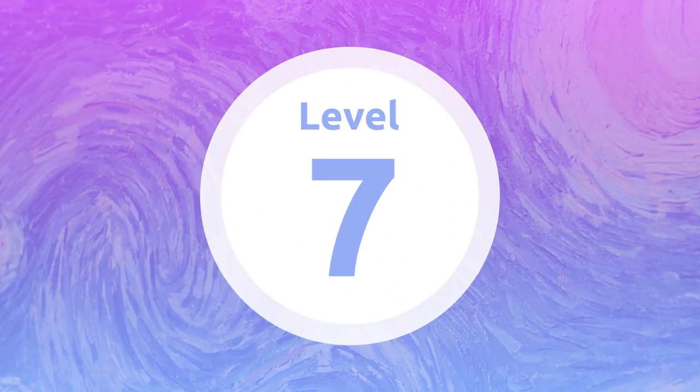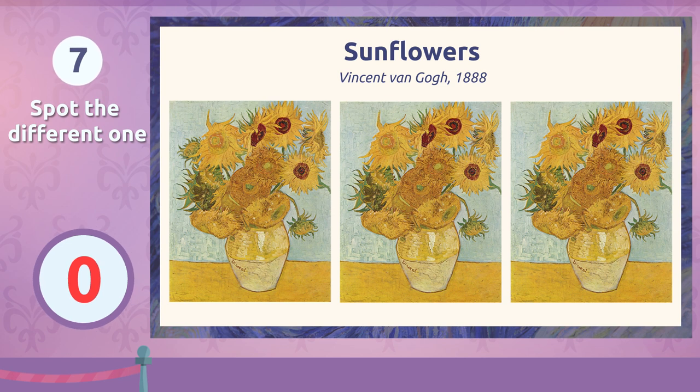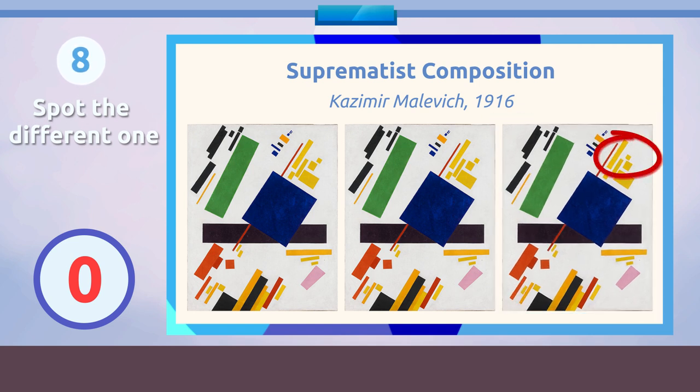Level 7. This is getting complicated. It's right here. Don't drop off to sleep! Let's do another round. Level 8. And this one — where is it? Right here! The next one will be tricky, pay attention.